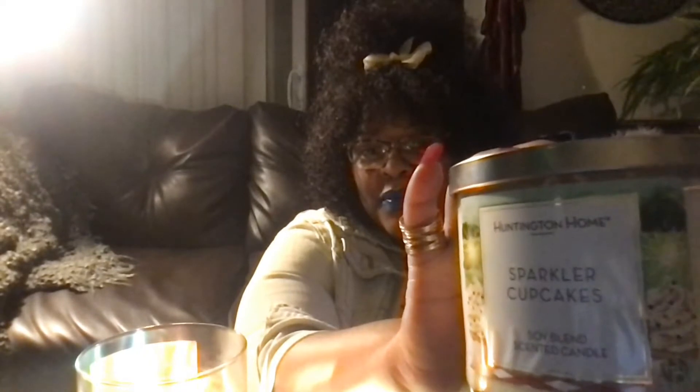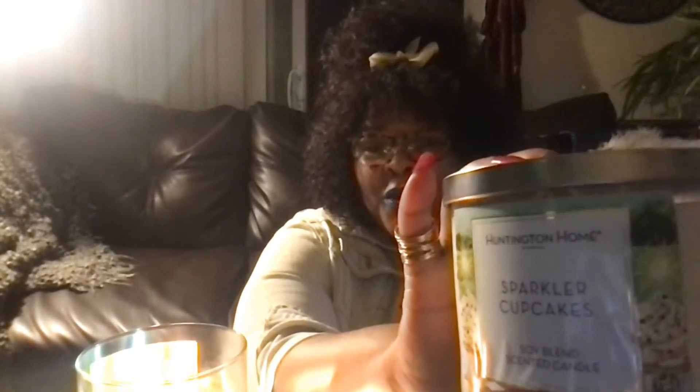My first candles are from Huntington Home — these are my latest finds at Aldi. The first one is called Sparkler Cupcakes. I'm going to bring it in so you guys can take a peek at it. Huntington Home has absolutely gorgeous candles.